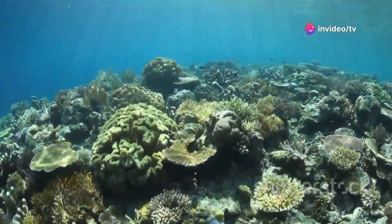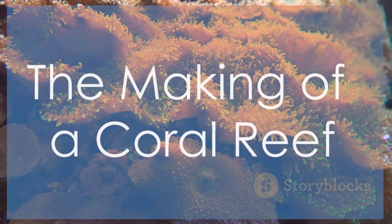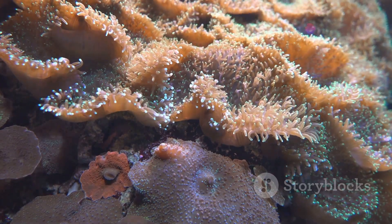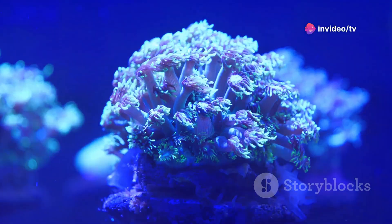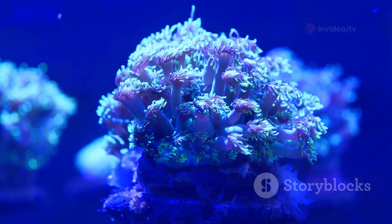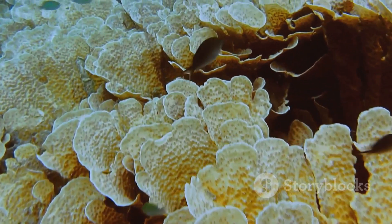Coral reefs may seem like solid rocky structures, but they are built by tiny animals called coral polyps. These polyps are related to jellyfish and anemones, and like their relatives, they have stinging tentacles that they use to capture food. Coral polyps live in colonies, and as they grow...